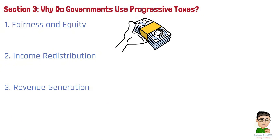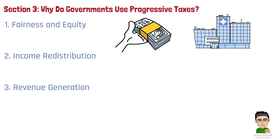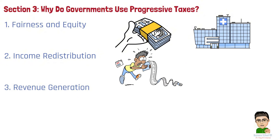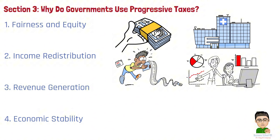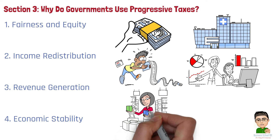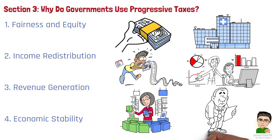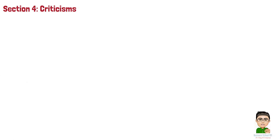Number 3: Revenue Generation. Progressive taxes are an effective way for governments to generate revenue, especially from wealthier individuals and corporations. This revenue is essential for funding infrastructure, defense, and public services without overburdening lower-income earners, who have less capacity to contribute. Number 4: Economic Stability. By adjusting tax rates based on income levels, progressive taxes help maintain economic stability. Lower-income individuals, who spend a larger portion of their income on necessities, are not excessively taxed, ensuring steady consumer demand. In times of economic crisis or high debt, progressive taxes allow governments to raise revenue without severely affecting the purchasing power of lower-income groups.